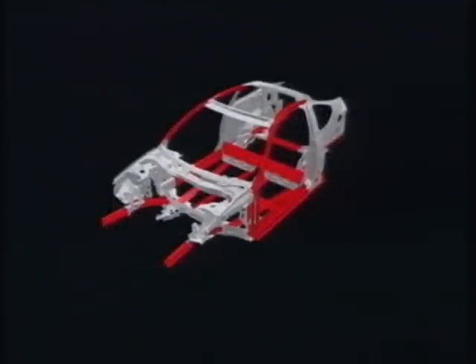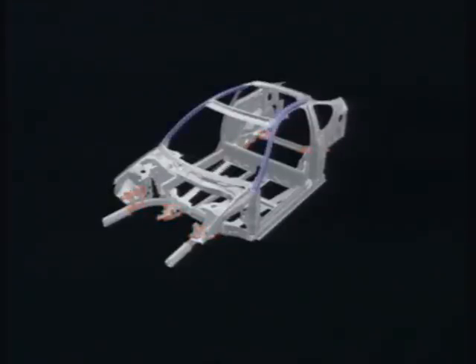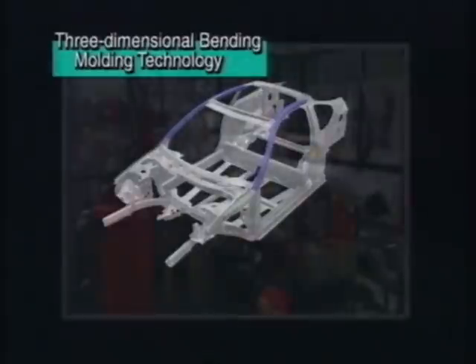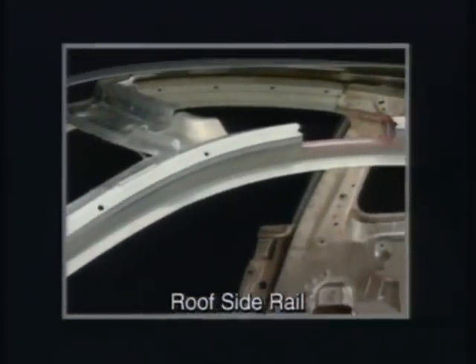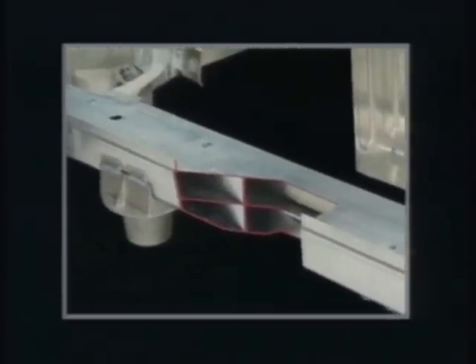Honda's aluminium body technology uses extrusion moulded material with high-precision joints, optimised panel thickness and cross-section shapes to produce a lightweight, highly rigid frame. The most appropriate structures and manufacturing methods for each member are adopted to efficiently improve rigidity. The extrusion moulds used for the pillars and roof side rails are created using proprietary high-precision three-dimensional bending moulding technology, where the frame is precisely moulded through extrusion. Even delicate curves for the roof side rails can be formed with great accuracy, and complex, optimised cross-sectional shapes can be formed to make the body as light and rigid as possible.